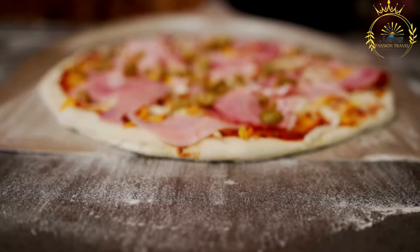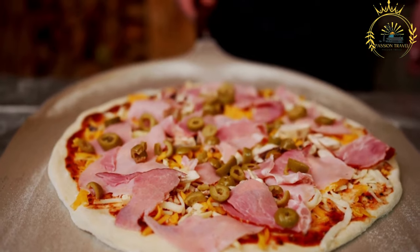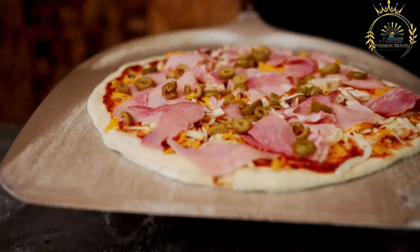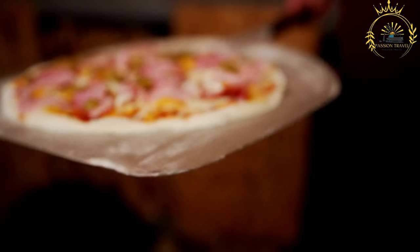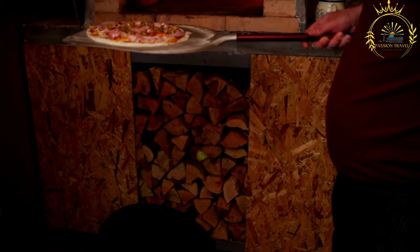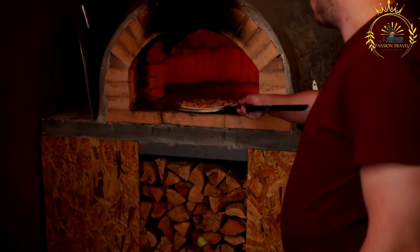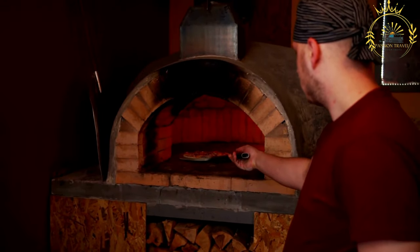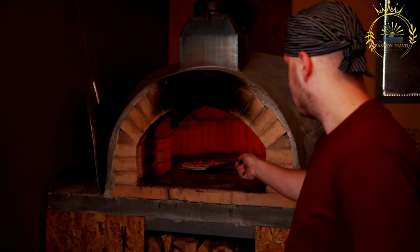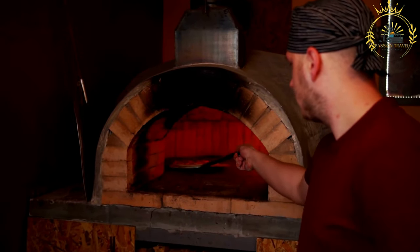Types of pizza. New York style pizza: this thin crust pizza is large, foldable, and typically topped with tomato sauce and mozzarella cheese, known for its classic slices found at pizzerias throughout New York City. Chicago style pizza: Chicago offers two famous styles — deep dish pizza with its thick, buttery crust filled with cheese, toppings, and tomato sauce, creating a hearty pie-like dish; and stuffed pizza, which is similar but with a top crust.